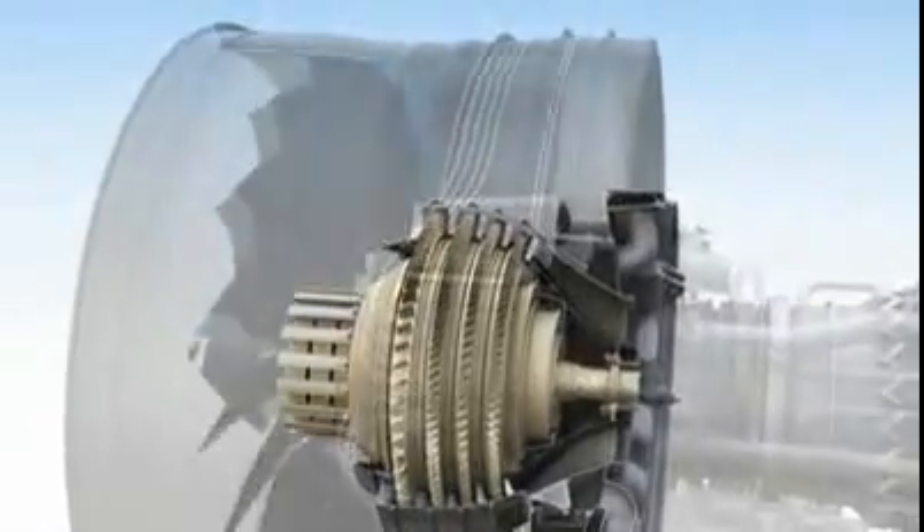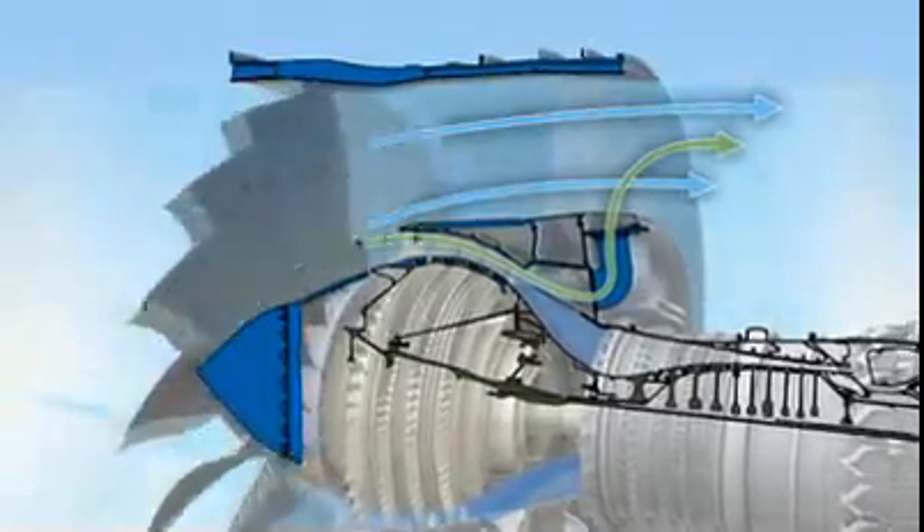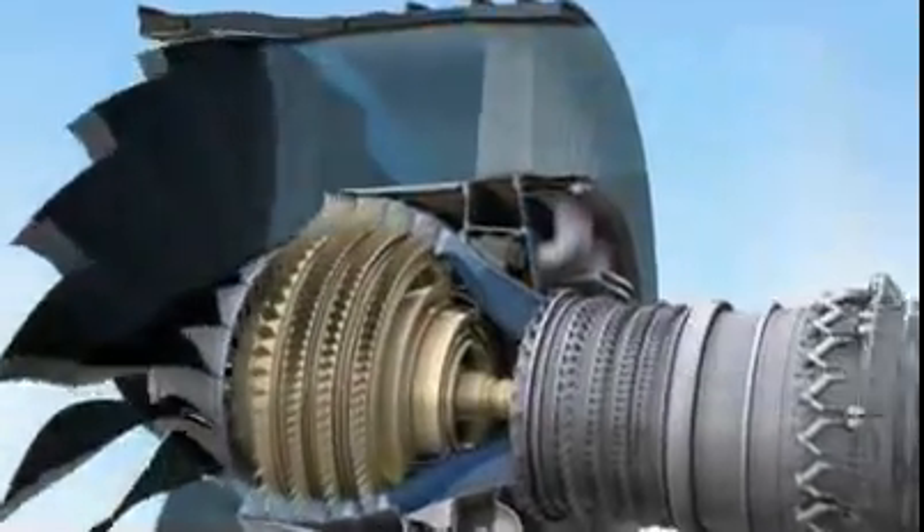After the fan is the low-pressure compressor. As with many components in the GE NX, it incorporates the latest 3D aerodynamic improvements, as well as a debris-rejecting system to keep foreign material from entering the compressor.